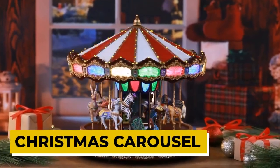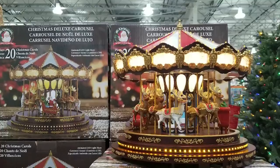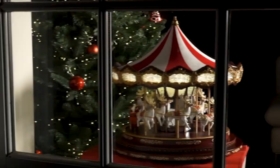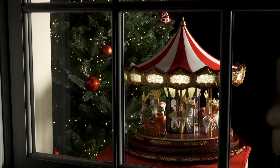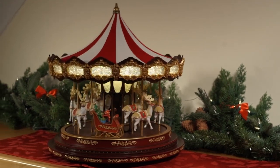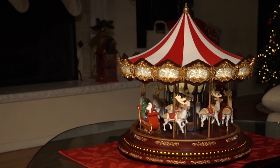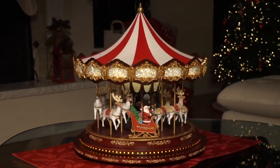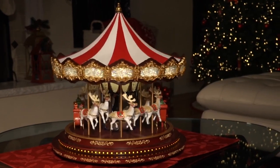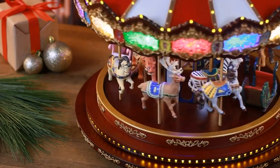Christmas Carousel. Make your holiday decor merry and bright with this eye-catching Christmas carousel. Featuring Santa and his reindeer, this beautiful piece is hand-painted and stands 15 inches tall. It's the perfect addition to any room and is sure to bring some holiday cheer. With over 100 LED lights, 3 light show settings, and 20 Christmas carols, this deluxe carousel is sure to impress, and you can control the volume so you can enjoy it with or without music.